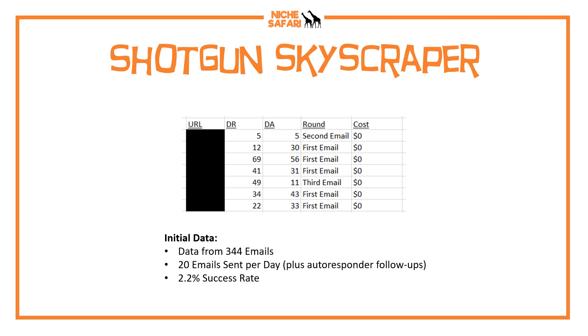You can see underneath which email round they responded to — my first, second, or third email. Most of the people responded to the first email; five people responded to my first email saying yes, I'll put the link in for you. One person responded after the second email, and I even got a response after the third email, which surprised me. So the initial data: I sent 344 emails this month and got seven links, at 20 emails sent per day. I think that's pretty good — about two links per week. I also have a few more links I'm still negotiating, with a couple of people asking for link exchanges, though I'm not really keen on direct link exchanges.